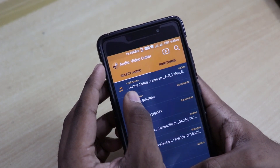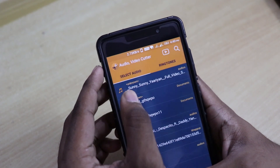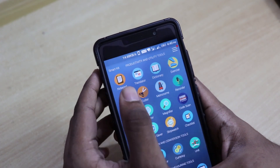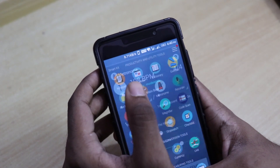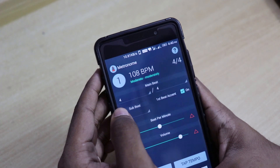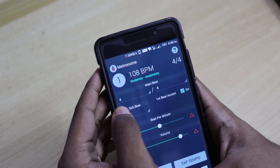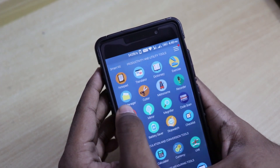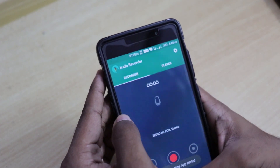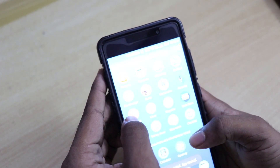I can cut songs easily using this audio/video cutter, which is nice. Then we have the metronome — I have no idea what a metronome is. Then we have the recorder, which is for recording your audio. Then we have the flashlight — let's give it permission and it will enable or disable the flashlight.